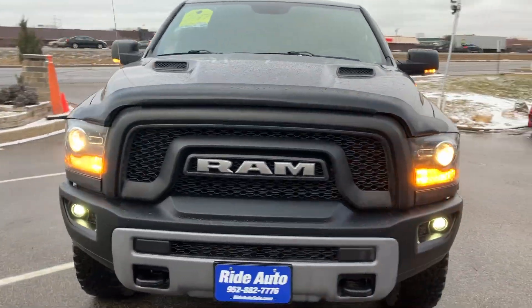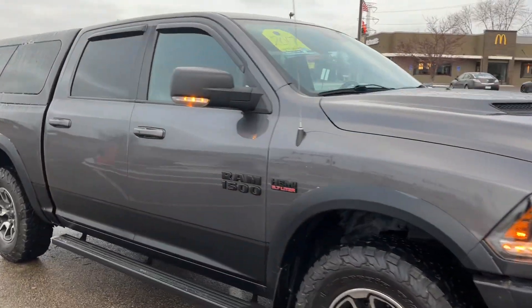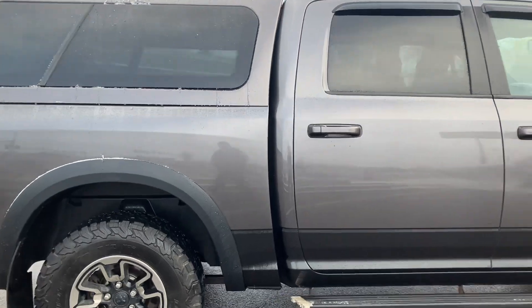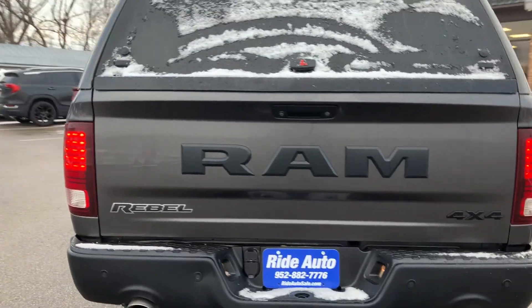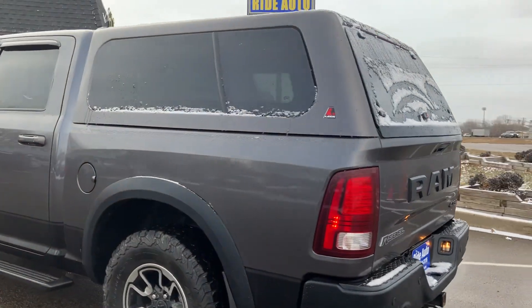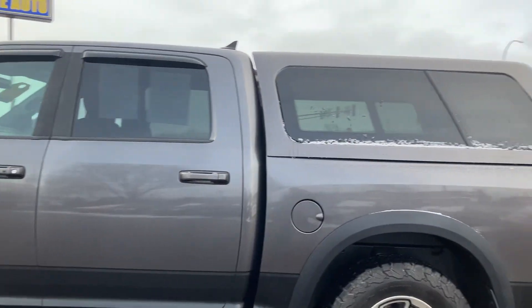Hello, welcome to Ride Auto. Pleased to have you with us where today we have this extremely clean and hard-to-find 2017 Ram 1500 Rebel. This is the full crew cab with the big doors, it is a short bed four-wheel drive, packing that 5.7 liter Hemi V8 engine, with the dual high-flow Corsa exhaust.